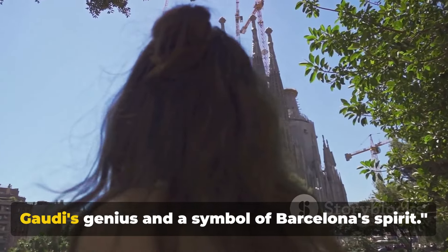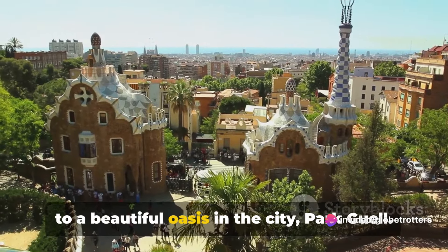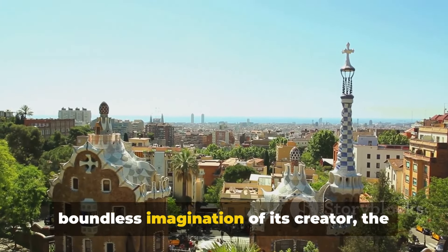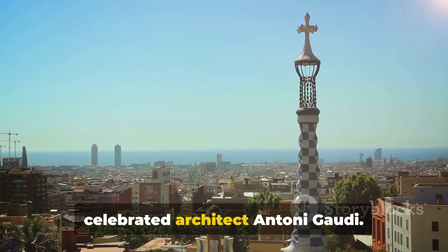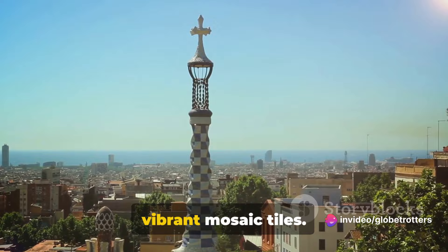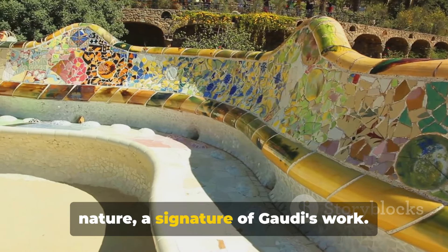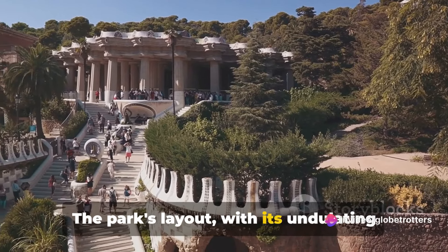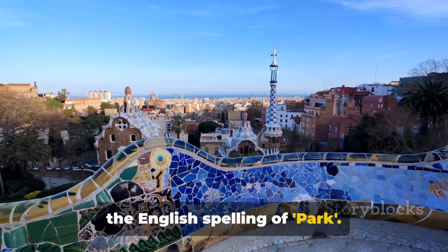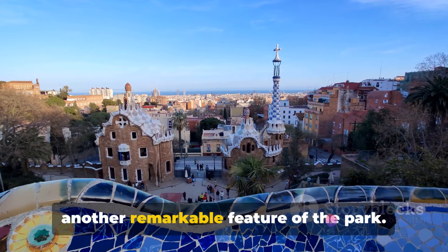From an architectural marvel, let's head to a beautiful oasis in the city, Parc Güell. This enchanting park, perched high above Barcelona, is a true testament to the boundless imagination of its creator, the celebrated architect Antoni Gaudí. As you enter, you're greeted by the iconic dragon fountain, adorned with vibrant mosaic tiles — the first glimpse of the park's unique design elements that marry art with nature. The park's layout, with its undulating terraces and winding pathways, is inspired by the English garden city movement.